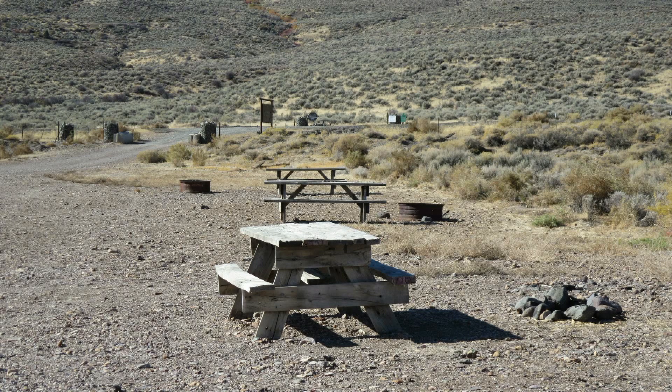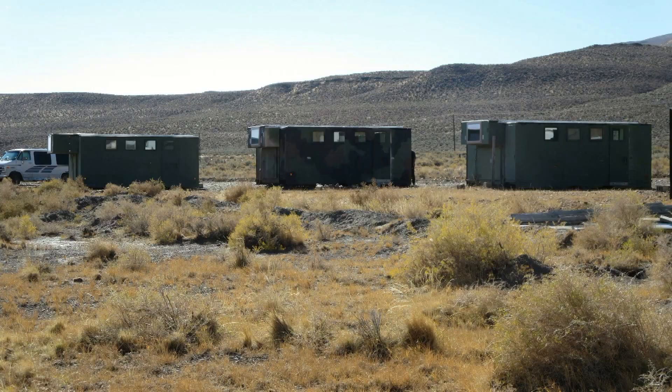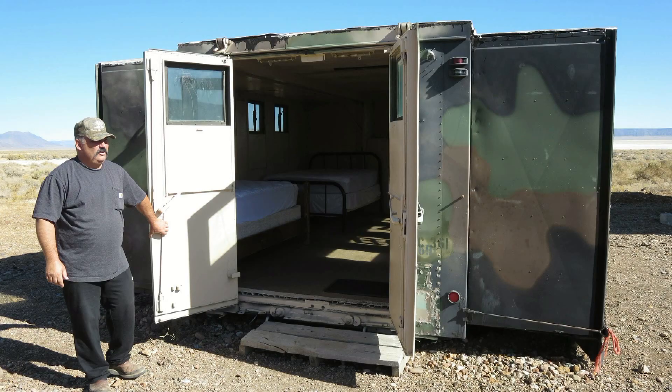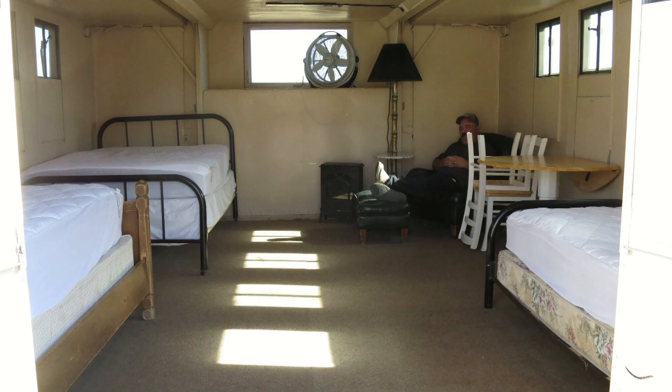For camping there are five camping areas with picnic tables and a fire ring. If you want a bed and more protection from the weather, Paul has transformed several army surplus command centers into mobile Alvord sleeping huts.